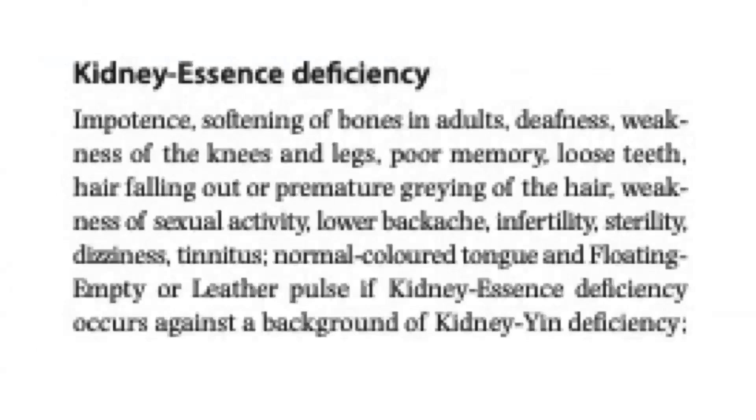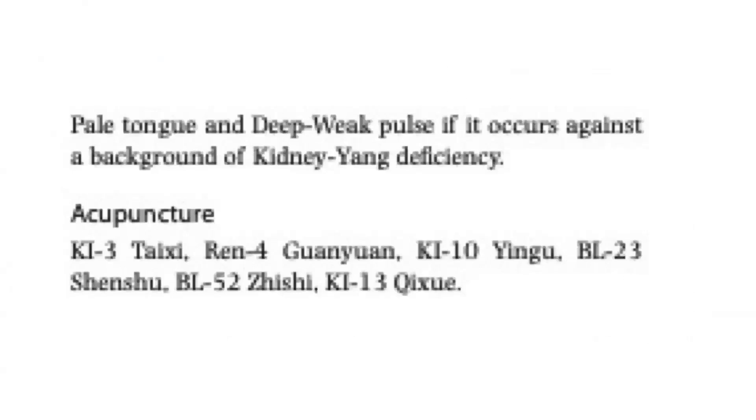If a patient has kidney essence deficiency, the signs include impotence, softening of bones in adults, deafness, weakness of the knees and legs, poor memory, loose teeth, hair falling out or premature graying, weakness of sexual activity, lower backache, infertility, sterility, dizziness, and tinnitus. A normal colored tongue with floating, empty, or leather pulse if against a background of kidney yin deficiency, or pale tongue and deep weak pulse if against kidney yang deficiency. Acupuncture points are Kidney 3, REN 4, Kidney 10, Bladder 23, Bladder 52, and Kidney 13.